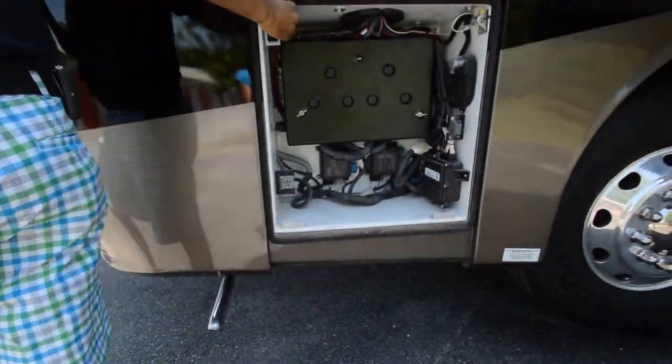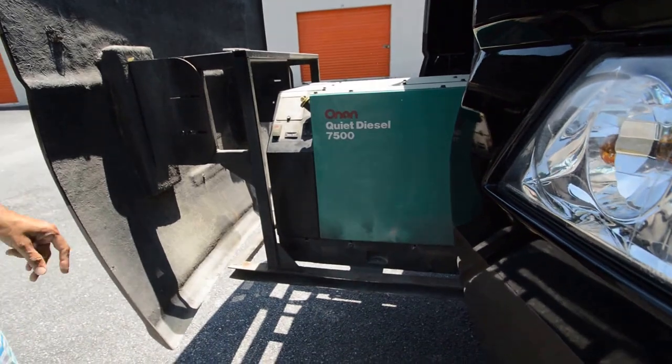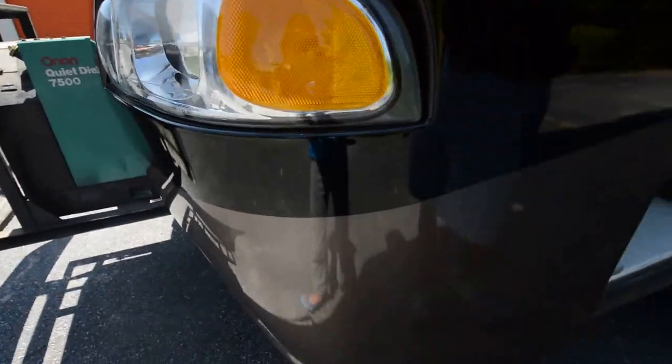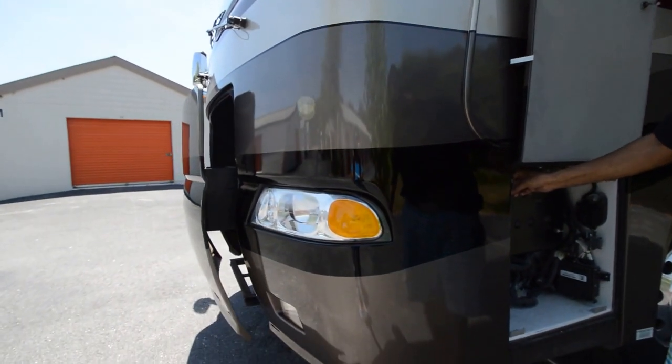It looks like 1,018 hours — runs strong. By the way, it was just serviced. The generator had a fresh oil change, oil filter, fuel filter, and air filter. The chassis was also lubed.